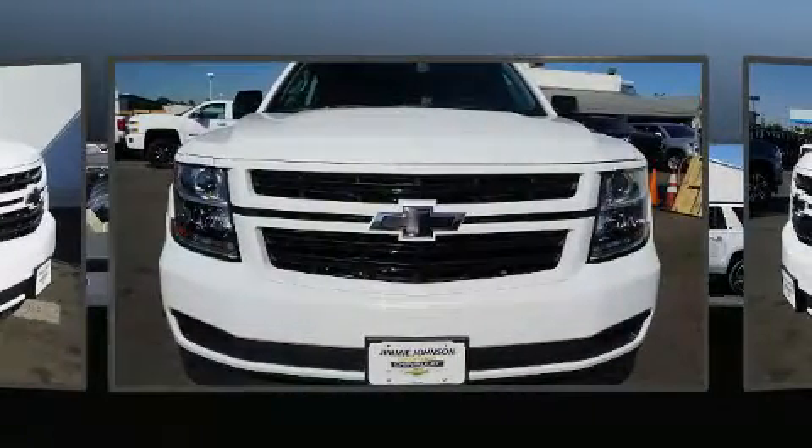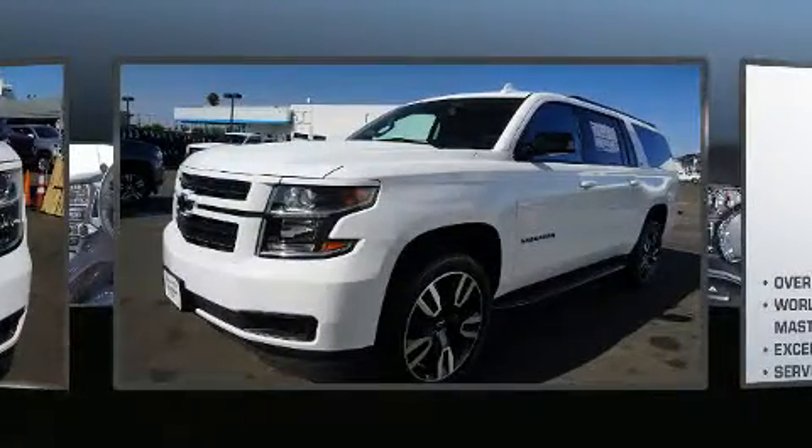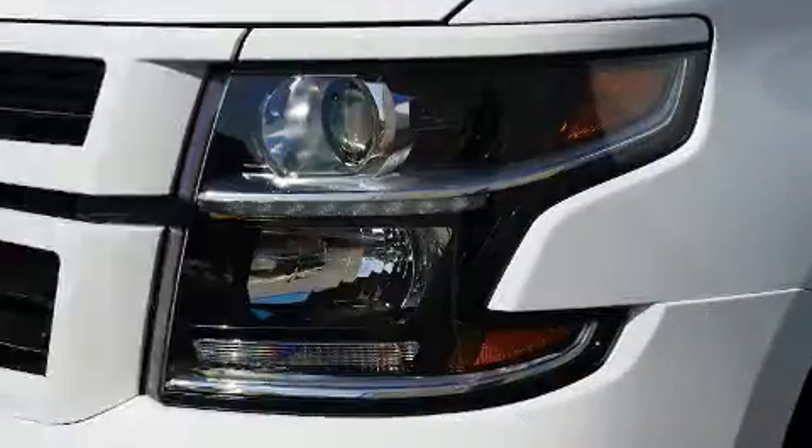Chevrolet prioritized fit and finish as evidenced by fully automatic headlights, rain-sensing wipers, lane departure warning, remote keyless entry, a trailer hitch, and power front seats.